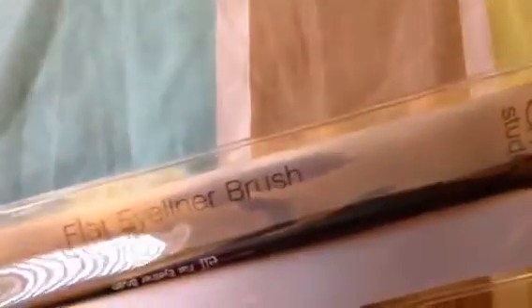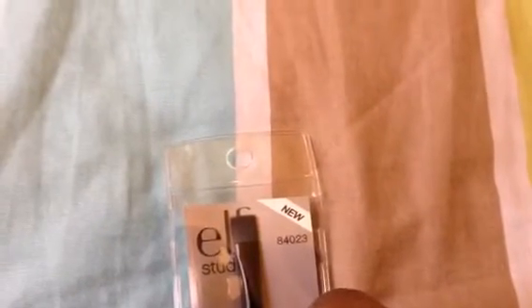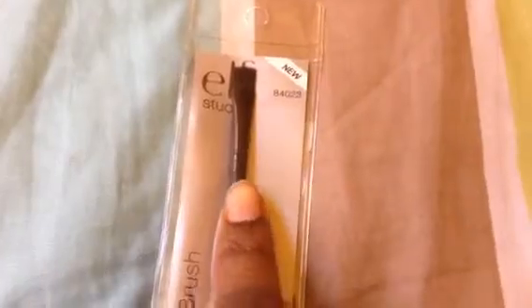Next item, I got another e.l.f. Studio flat eyeliner brush. I don't use it for eyeliner — I use it to put concealer underneath my eyebrows, and I love the way it works. When I saw this, I went ahead and got another one because I only have one.